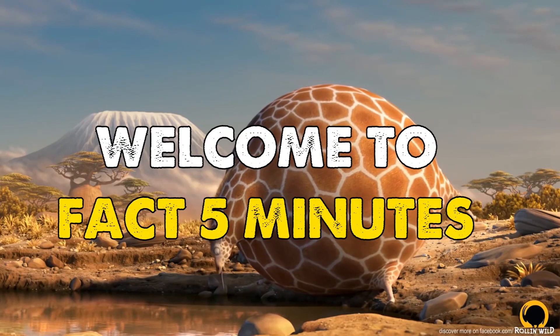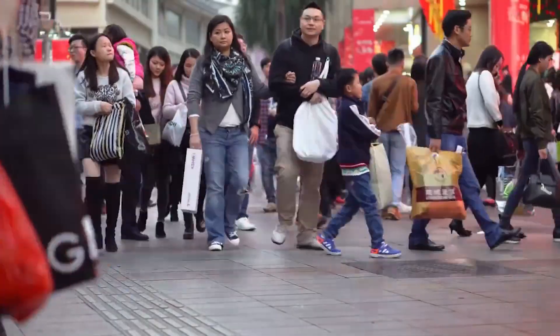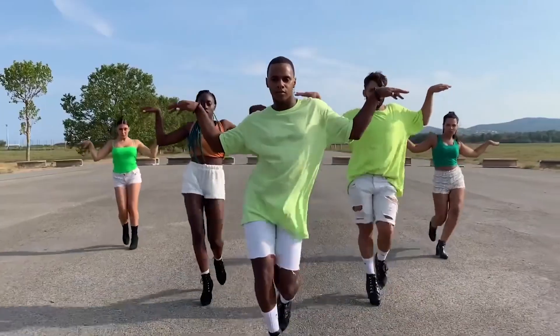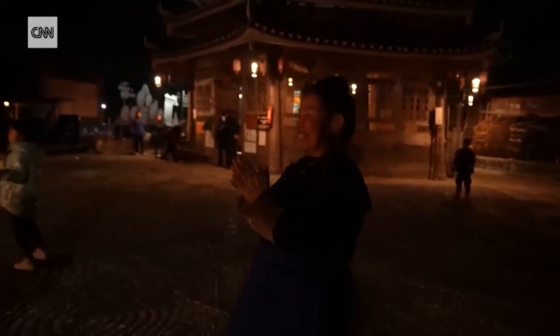Welcome to Fact 5 Minutes, your one-stop shop for interesting and informative facts. We cover a wide range of topics, from human behavior and social issues to science, astronomy, culture, and art. So whether you're a curious learner or just looking for a quick break from the everyday, Fact 5 Minutes has something for you.